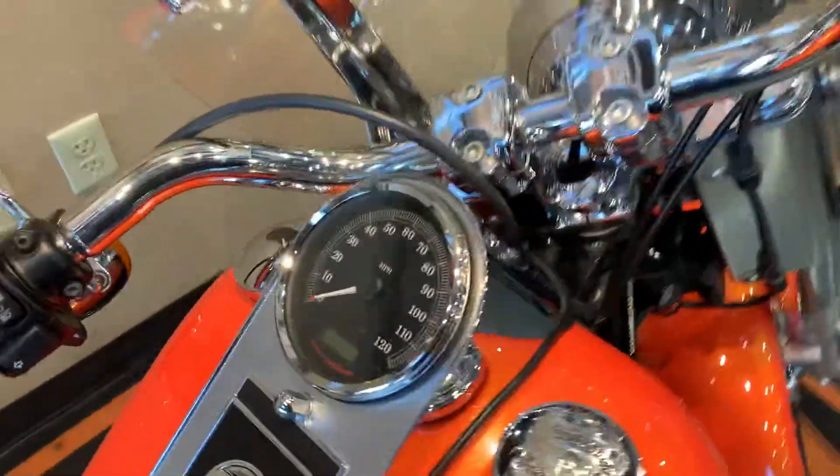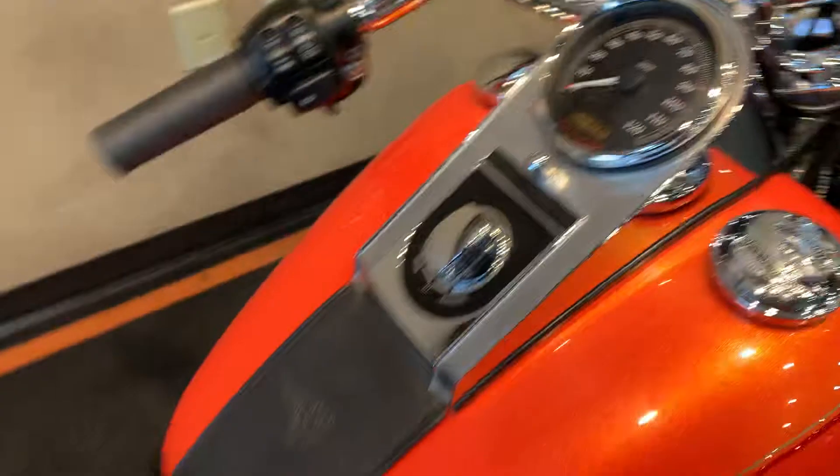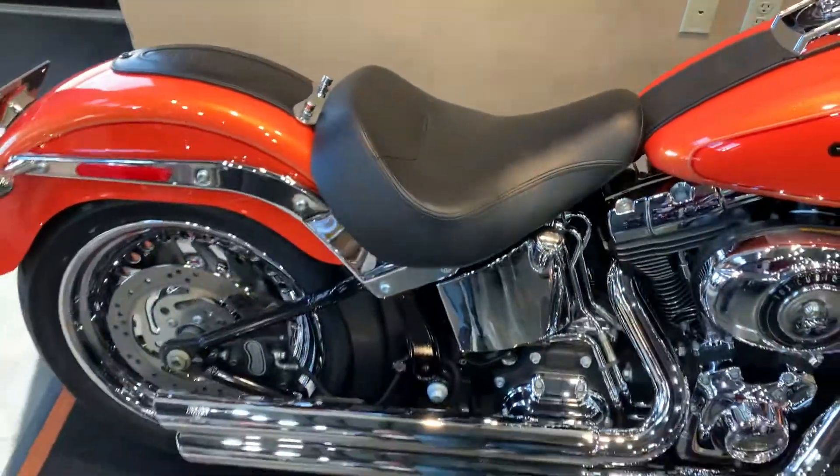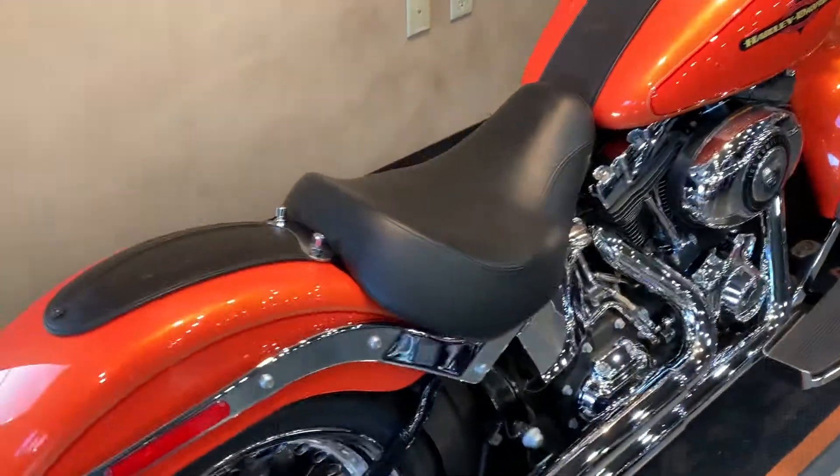It's going to have the Twin Cam 103. Our miles are 16,083. Solo seat. Passenger pegs have been removed. Vance & Hines slip-ons, dual exhaust, of course.